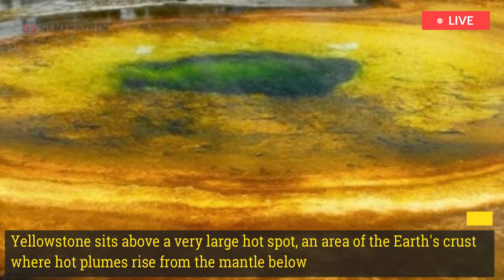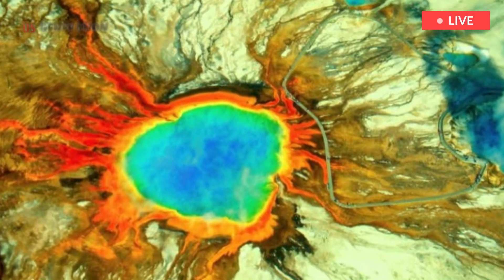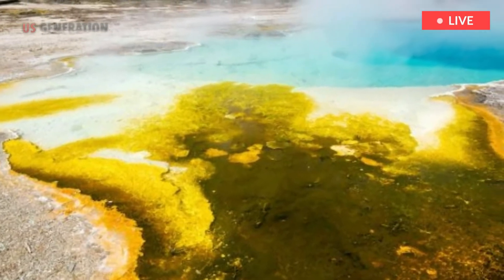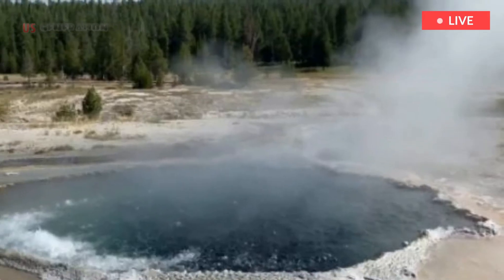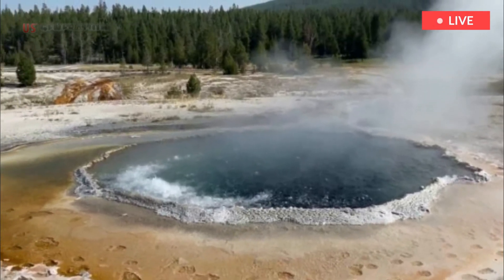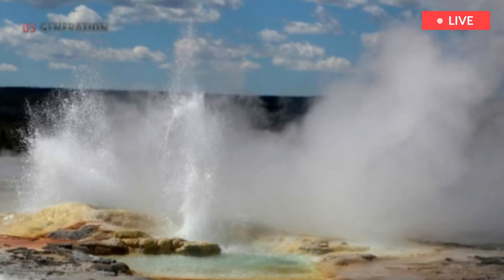Yellowstone sits above a very large hot spot — an area of the earth's crust where hot plumes rise from the mantle below, generating volcanic activity at the surface. The region is known for its hydrothermal activity, with more than 500 geysers. This is the largest concentration of active geysers on earth, accounting for half of all known examples.